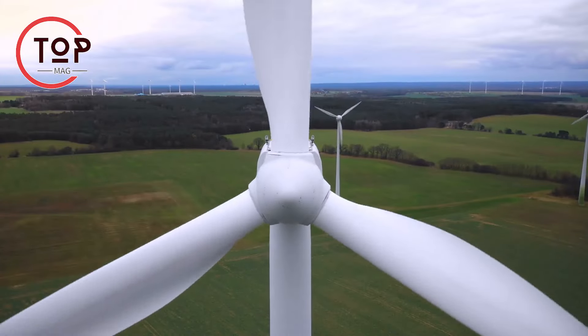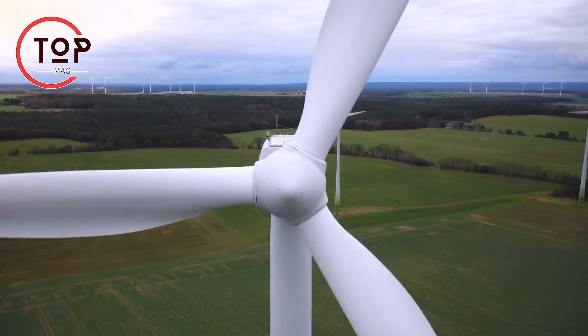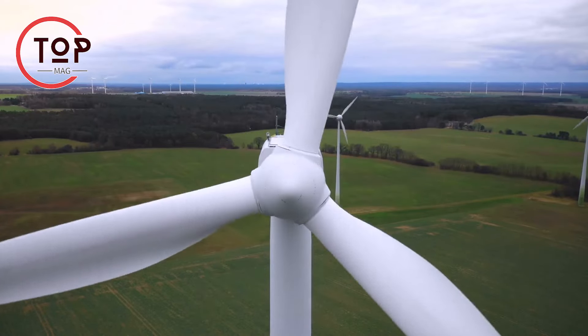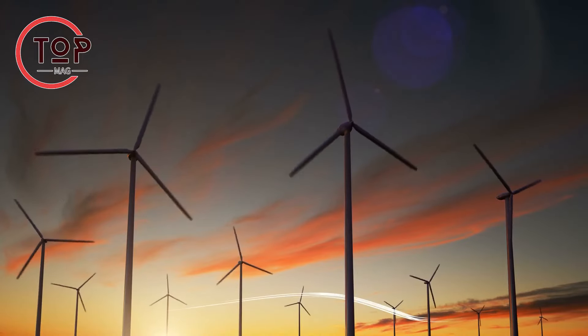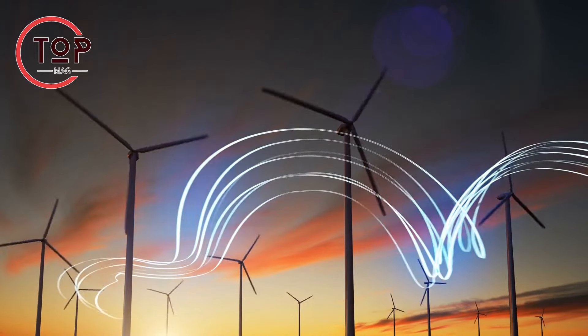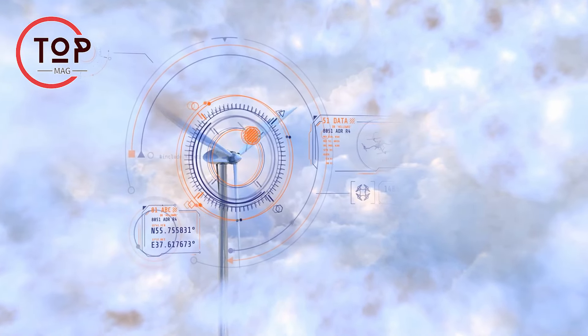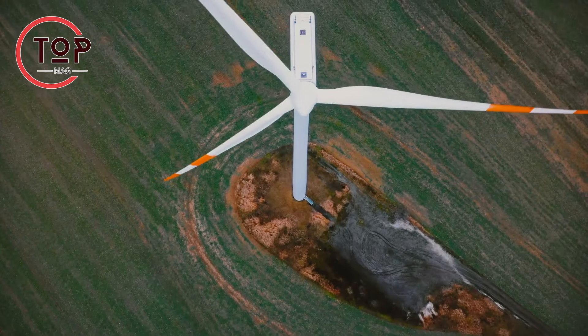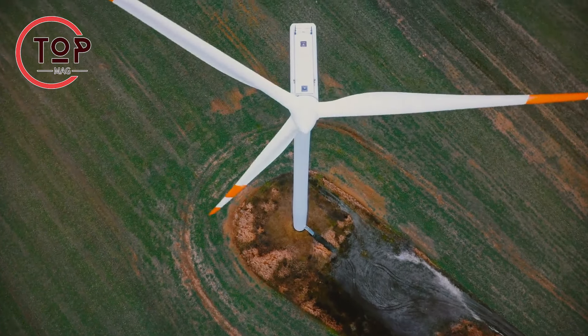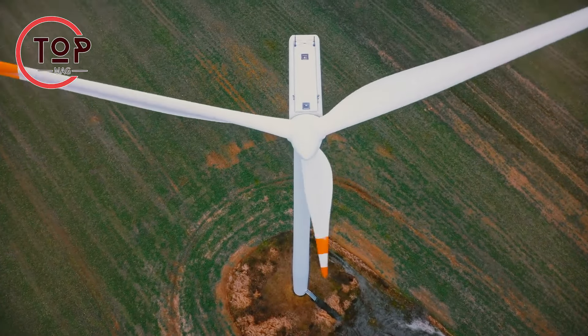Notably, offshore wind farms, situated in areas of stronger and steadier wind at sea, represent a significant development. These expansive turbine arrays harness powerful winds to produce substantial electricity, contributing to the global shift toward a greener energy mix. Offshore wind farms play a crucial role in reducing greenhouse gases and diminishing our reliance on fossil fuels.